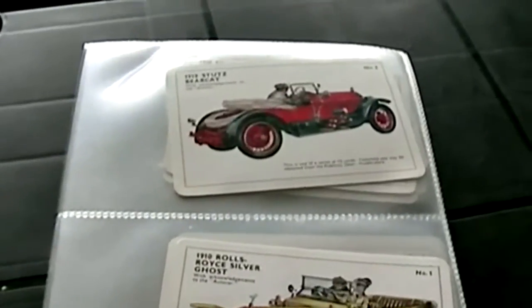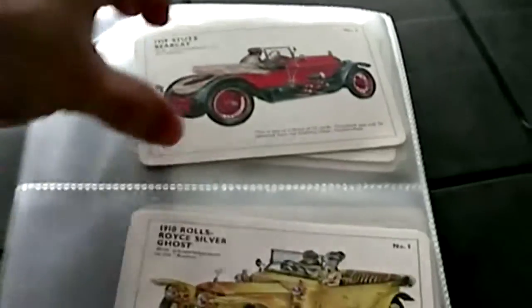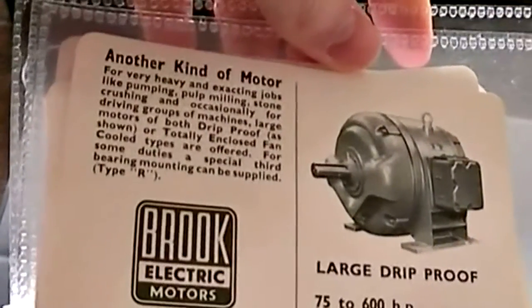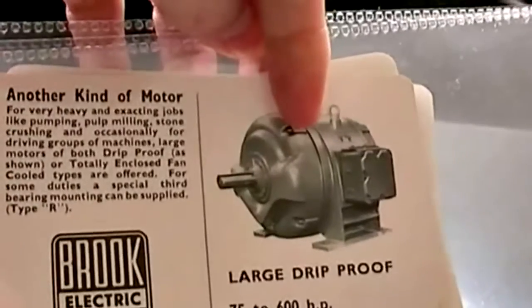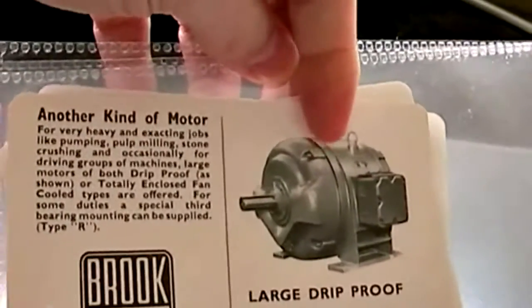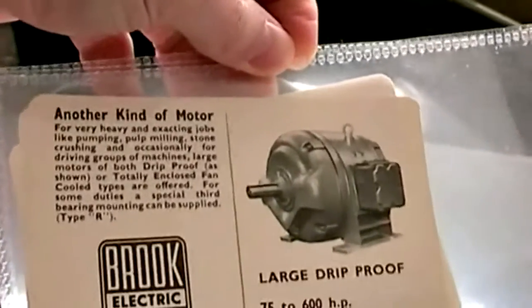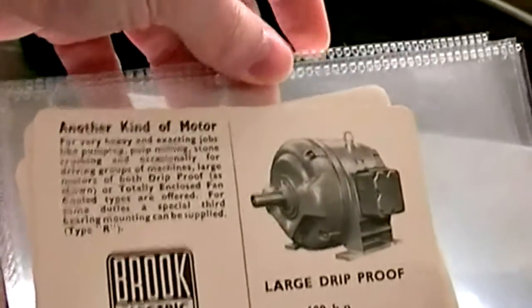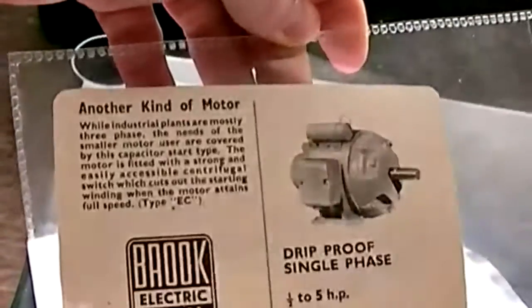Here we have another fantastic classic trading card set. It doesn't turn up very often — in fact, this one's quite rare. It was issued by Brook Motors Limited in the 1960s. And interestingly, although it sacrifices the usual detailed descriptions of the cars, it's got quite interesting adverts on the backs.